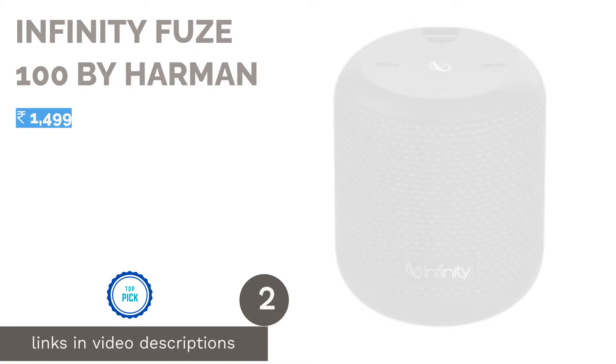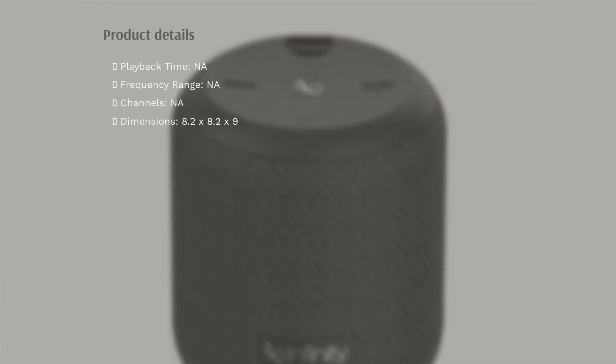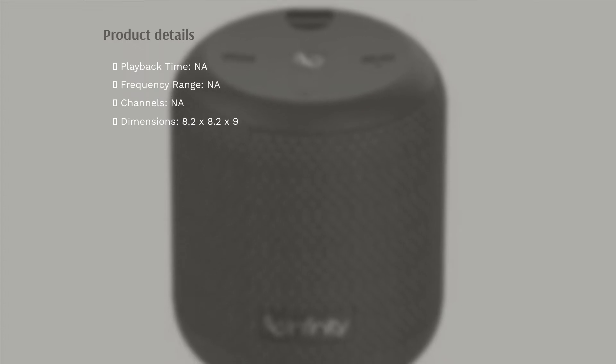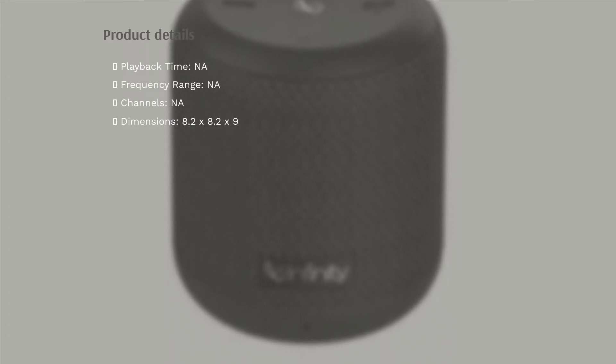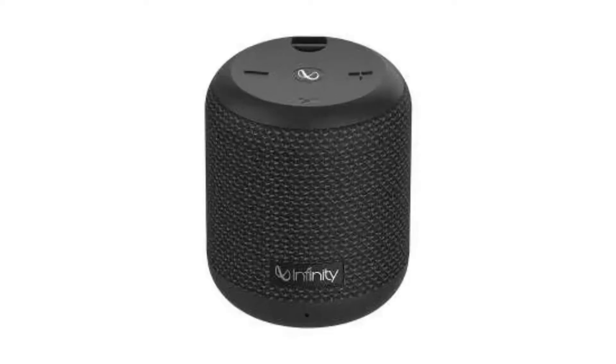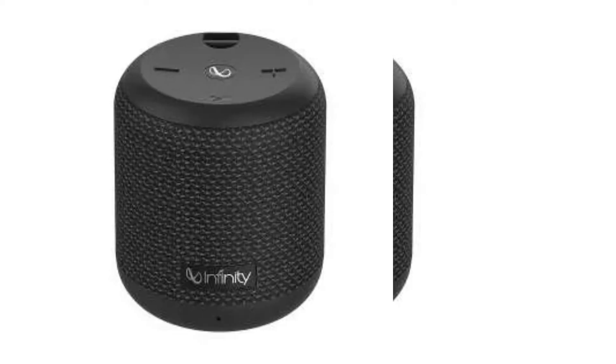The second product is the Infinity Fuse 100 by Harman. A subsidiary of Harman Audio, Infinity is a player in the budget audio product segment. The Infinity Fuse 100 is a great entry-level wireless speaker that delivers bass-boosted sound output with its deep bass EQ mode, which can be turned off when you want less bass by activating normal EQ mode. The speakers are also rated IPX7 and come equipped with voice assistant support.